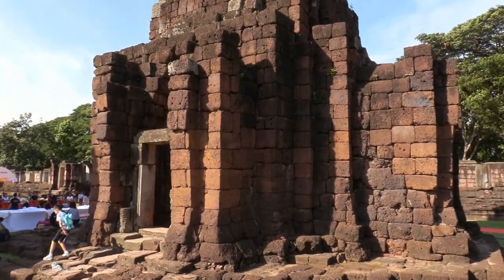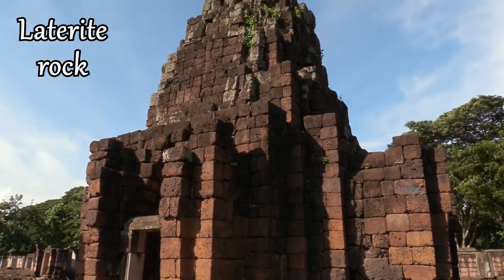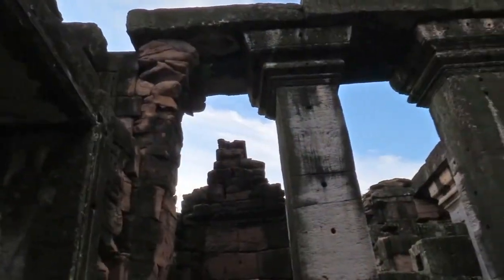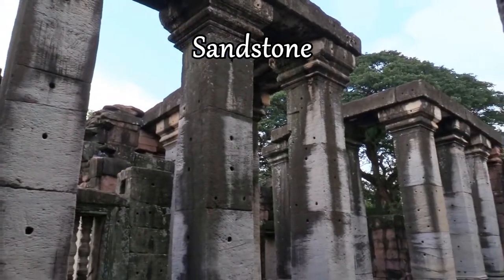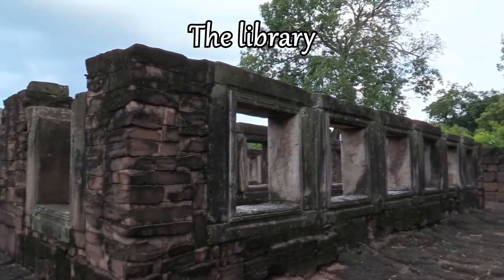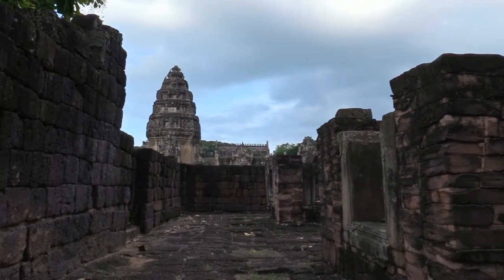The construction materials were bricks, sandstone, and especially laterite — a red tropical clay that hardens like rock when exposed to the sun. Khmer temples usually had a pair of small buildings called libraries, because they probably kept religious manuscripts. They were elevated on stone platforms.